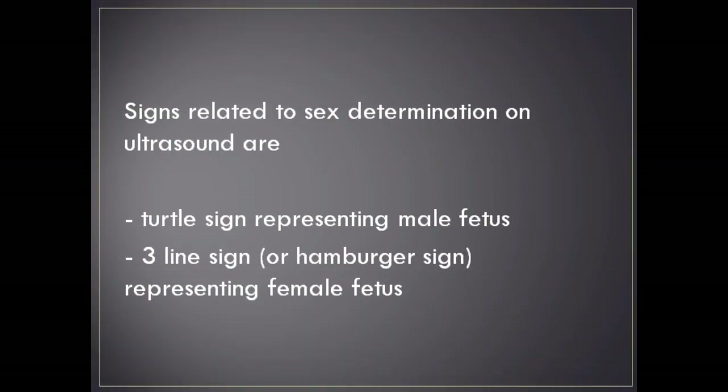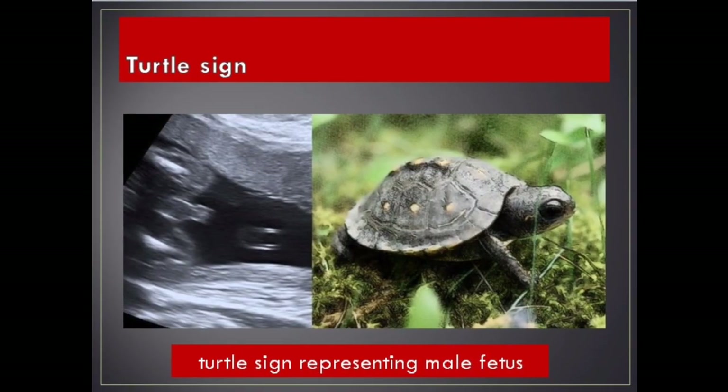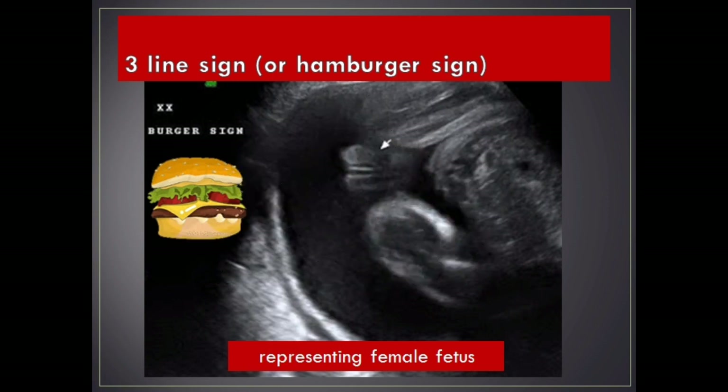Signs related to sex determination on ultrasound are the turtle sign, representing male fetus, and the three-line sign or hamburger sign, representing female fetus.